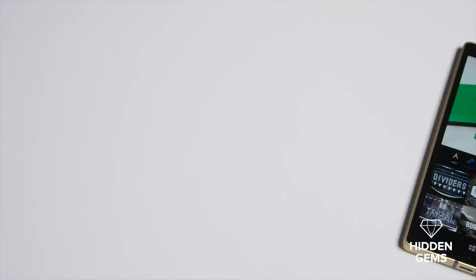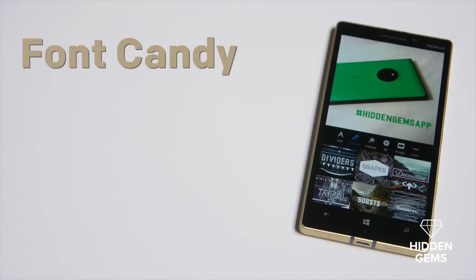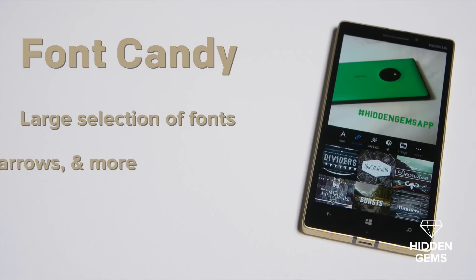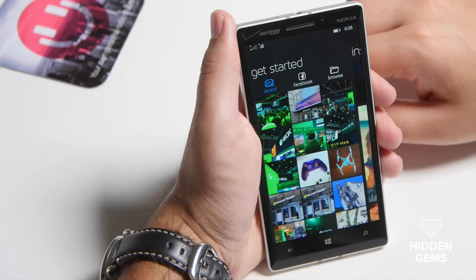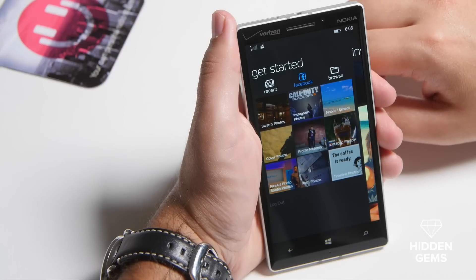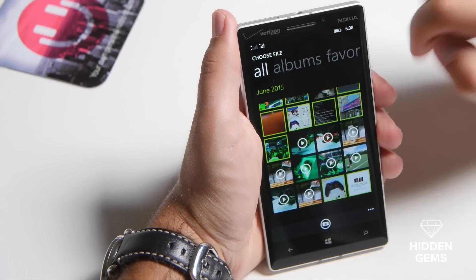Our second hidden gem is an app called Font Candy. It lets you add captions and typography designs to your photos. Some of the features include a killer selection of handpicked fonts, add artwork like banners, arrows, and more, and custom templates of some popular quotes. When you launch it, it's pretty simple. You hit get started, which shows your most recent photos. You can also tap into Facebook and bring up your most recent images that way. Finally, you can hit browse and find exactly what you're looking for.